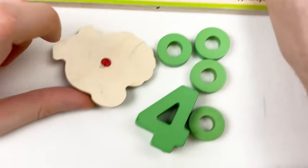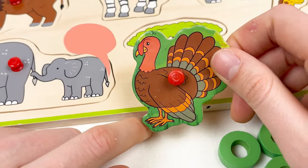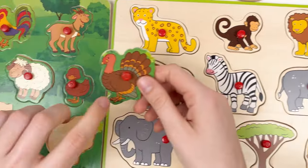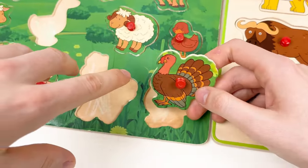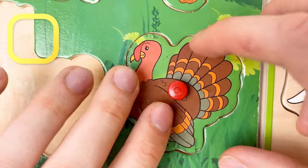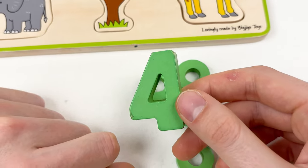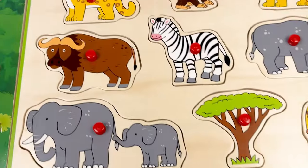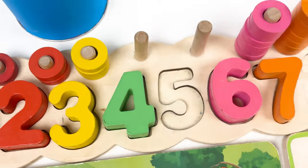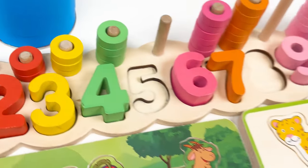Let's take the next animal — here we have turkey. We already completed the wild animal board, so this is the farm animal. Here is the place for the turkey. And then let's learn about the number — this is number 4, and it's a green color. Let's count together: 1, 2, 3, and 4. And let's take the wheels: 1, 2, 3, and 4. Well done!